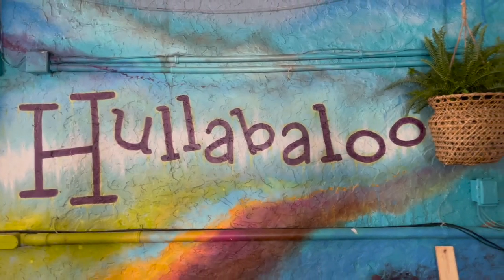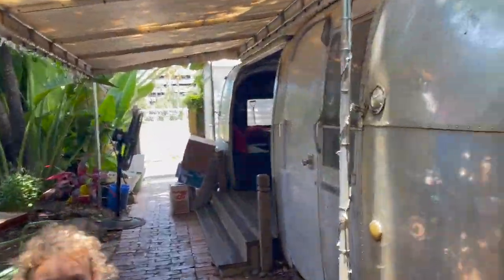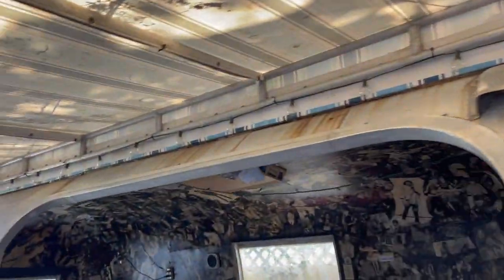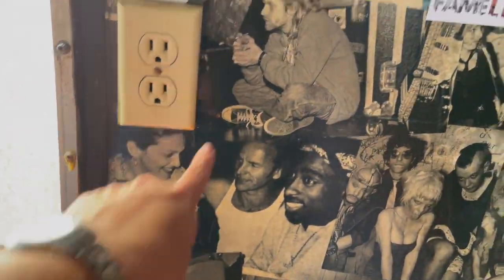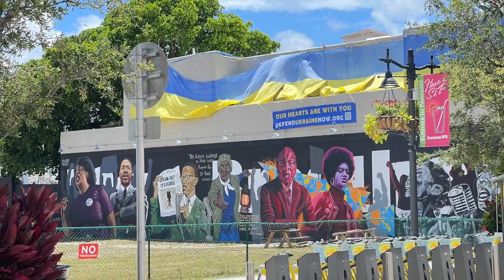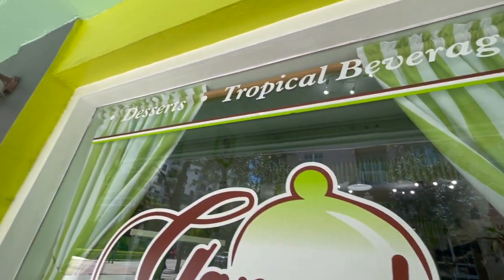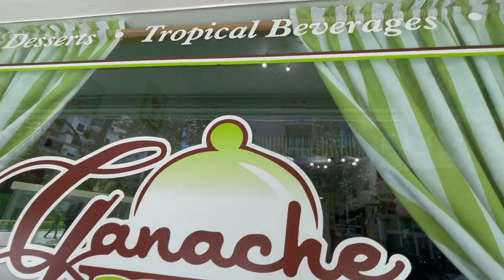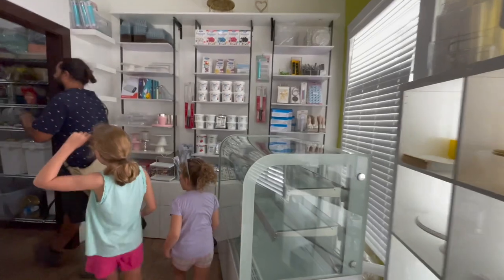They saved the very best for last, and in this case Ganache Bakery was no exception to that rule. Chef Jamal, who has previously been featured on the Food Network, owns this bakery along with his beautiful wife, and they gave us a behind-the-scenes look at all of the delicious bakery treats that they make.